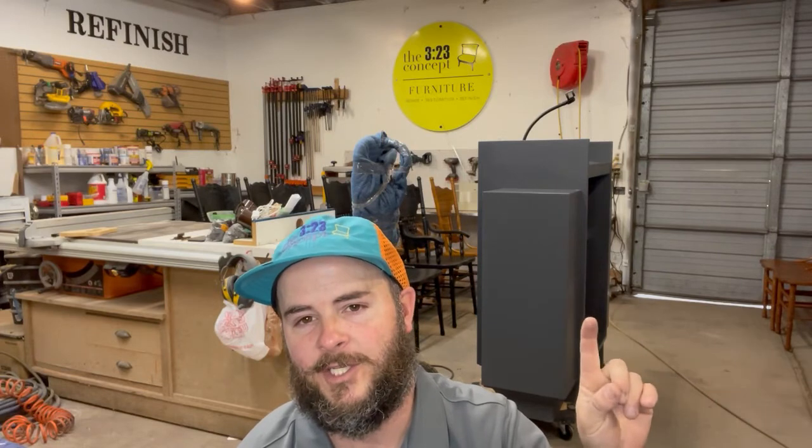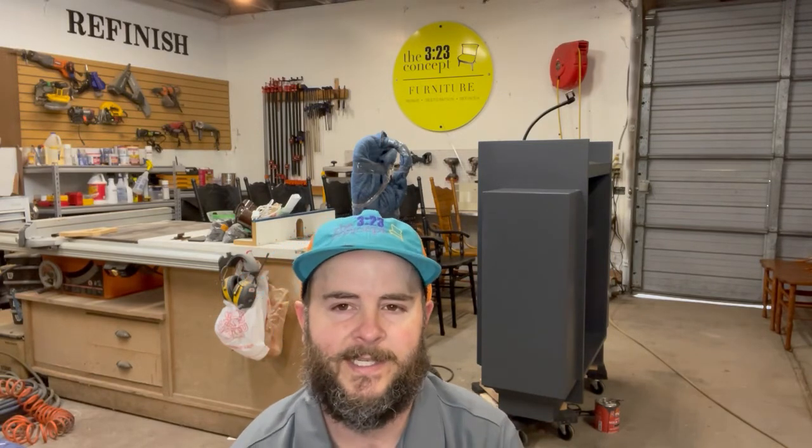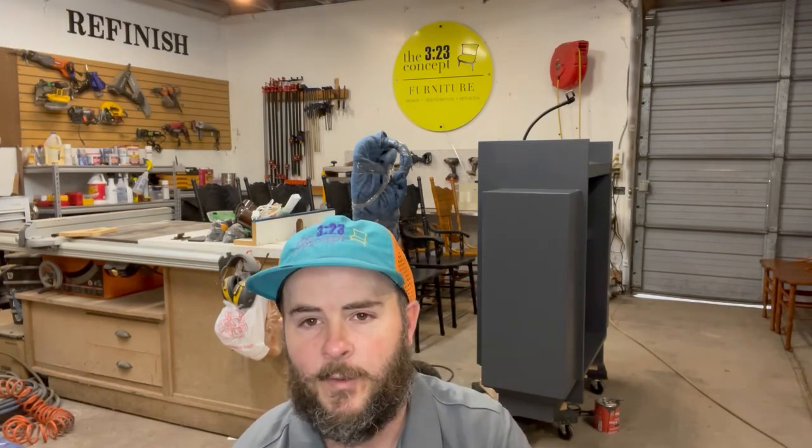One more tool I'd like to mention is our exhaust fan. We put it in our spray booth about a year to a year and a half ago, and it has been great at reducing all the overspray and fumes in our spray booth.